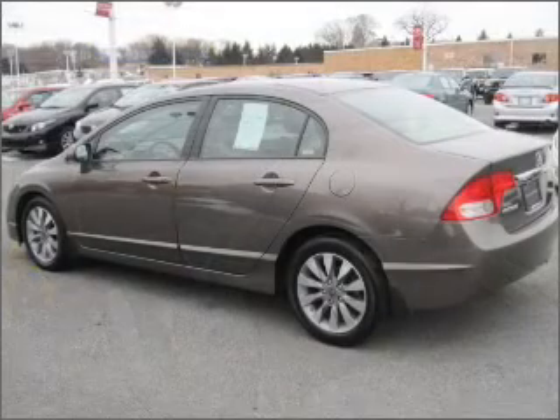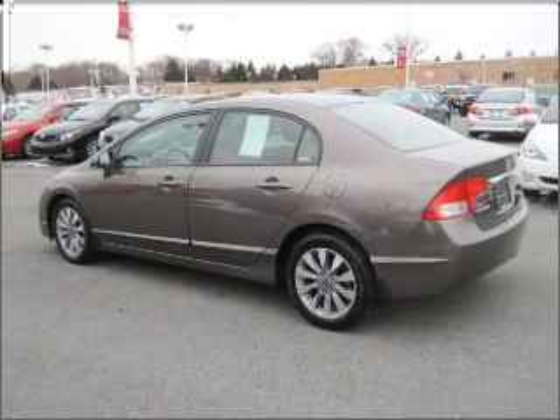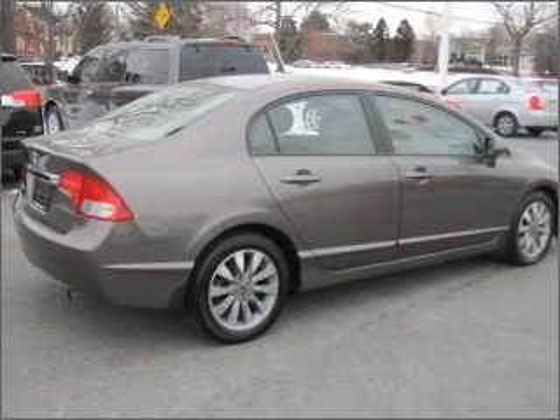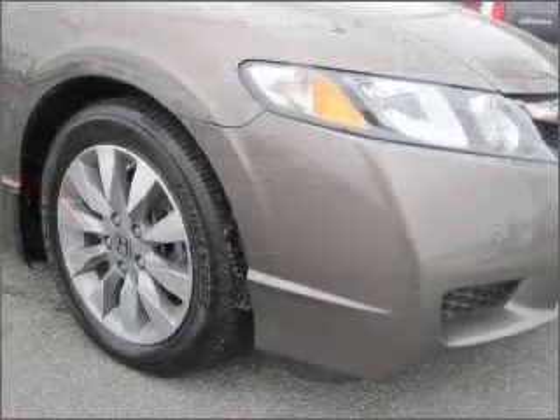Premium wheels give a more luxurious look. You will appreciate the safety feature of anti-lock brakes. The sunroof lets fresh air in, and memory settings are one of many features. Call today to schedule a test drive.